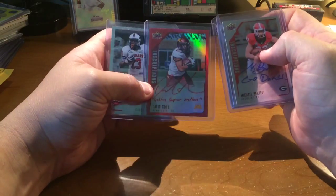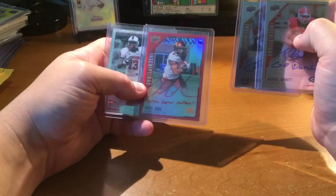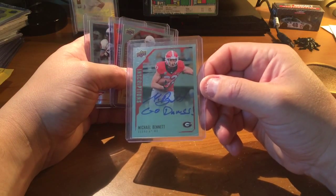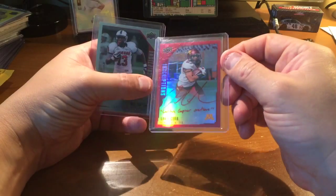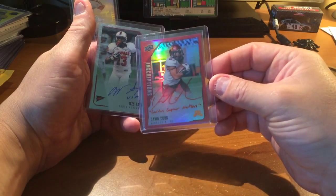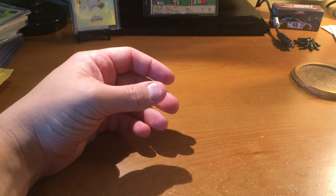You're not guaranteed one of these red parallels in each one. I was really going for a Bama player, but I love the black border with that prism design in the back. The hits were: Michael Bennett from Georgia — wide receiver; Jordan Shipley, Texas Longhorns — wide receiver; David Cobb from Minnesota — running back, probably the better one, he actually has a chance; and Wes Saxton, tight end, University of South Alabama. Shitty box, but what are you going to do about it?